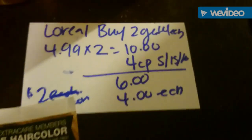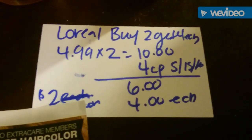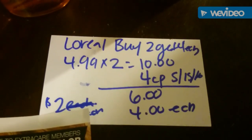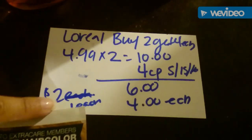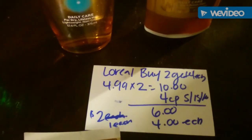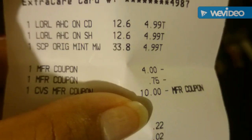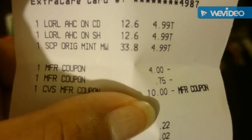The other deal was on the L'Oreal: buy two get four extra bucks back. I bought these Extraordinary Oil Nourish shampoos — they're $4.99. When you buy two it was $10. I used one coupon of four dollars from the Red Plum insert of the 15th, so in total I paid $6 and got four extra bucks back, making them about one dollar each.